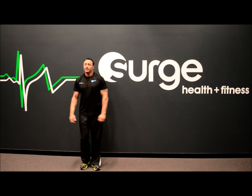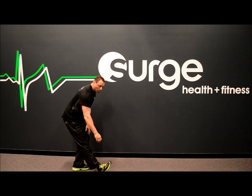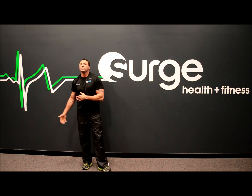Moving on to the next static stretch — hamstrings. I'm going to bend my left leg while straightening my right, reaching down for my toes. And again, I can feel that pulling in my hamstrings here. You would hold that stretch for 10 to 20 seconds and repeat on the other side.